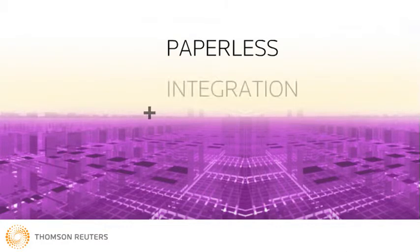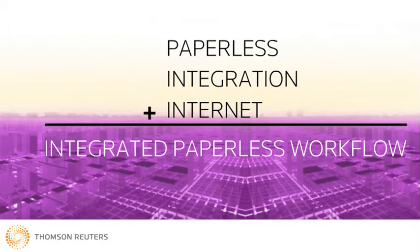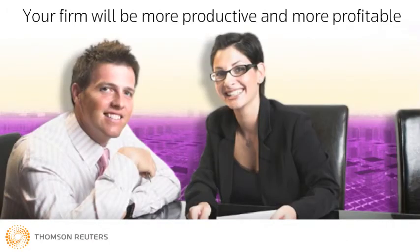And once you've established a solid paperless foundation with File Cabinet CS, you can add integration and the Internet to achieve an integrated paperless workflow that lets you process digitally from end-to-end in record time. The result? A more productive and profitable firm with more satisfied clients.